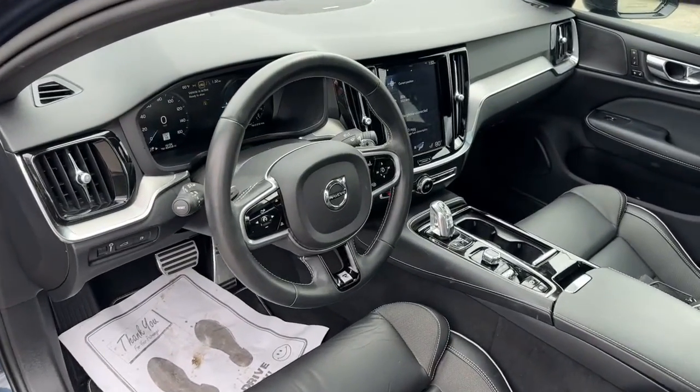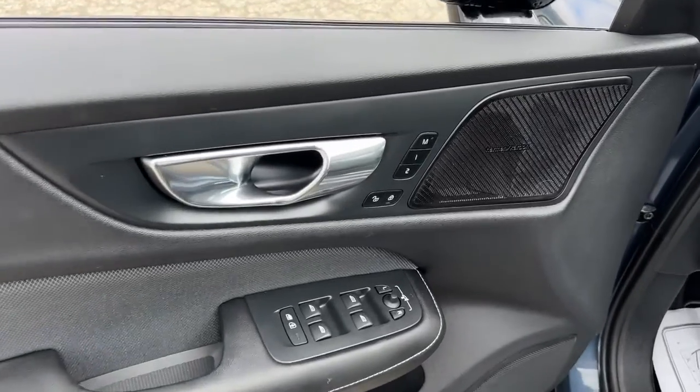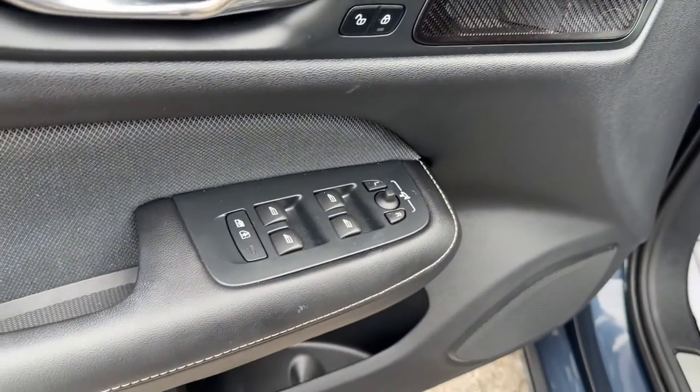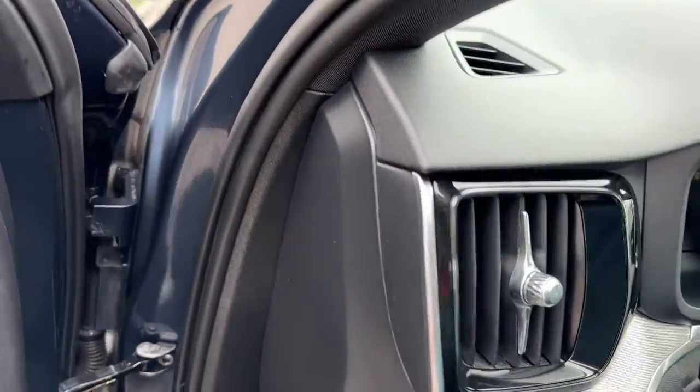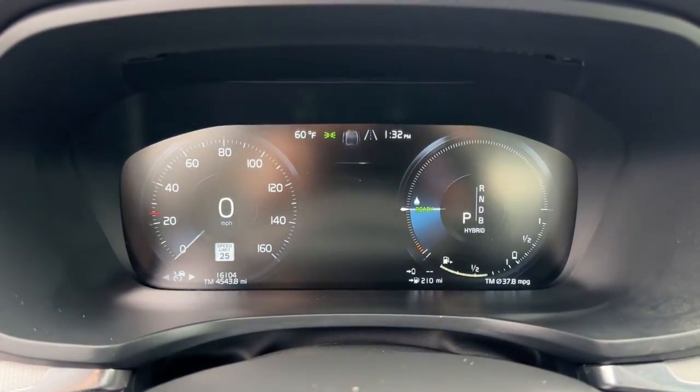Effortless athletic performance, contemporary Scandinavian style, premium build quality, desirable amenities, and industry-leading technology combine to make this luxury sport sedan truly exceptional. These are just some of the great options this vehicle comes with.